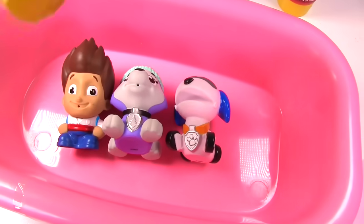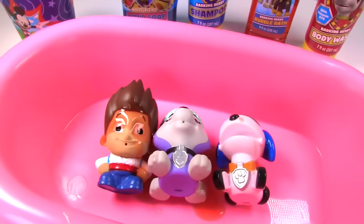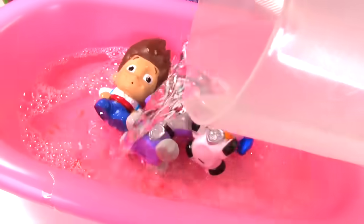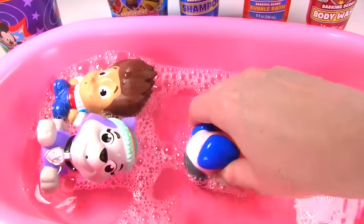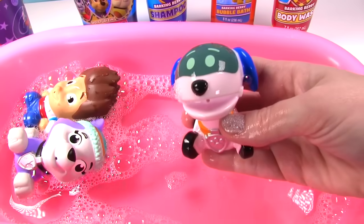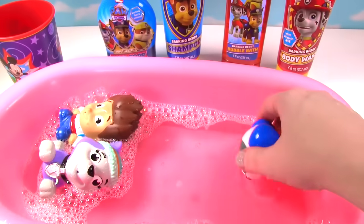Time for the bubble bath! So goopy! Time to add the water! There's a lot of bubbles in there and let's see if we can fill up Robo Dog! Are you ready to spray? Everest is getting sprayed! That water is going everywhere!